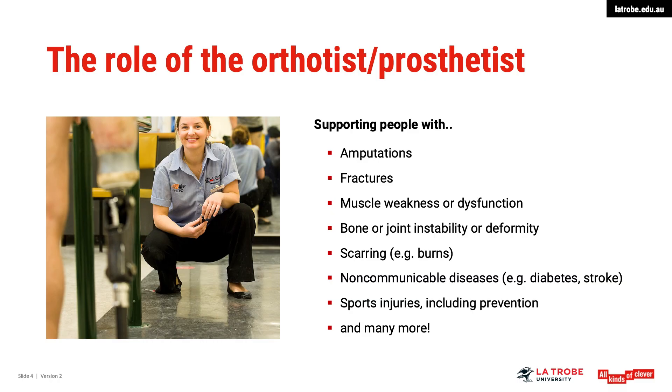Orthotist-prosthetists support people with amputations, fractures, muscle weaknesses or dysfunction, joint instability, scarring — for example in the case of burns — non-communicable diseases like diabetes or stroke, sporting injuries including prevention, and many more.